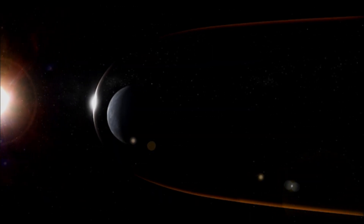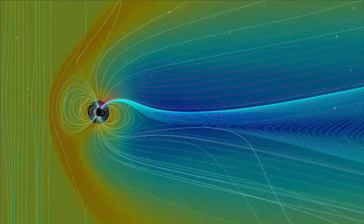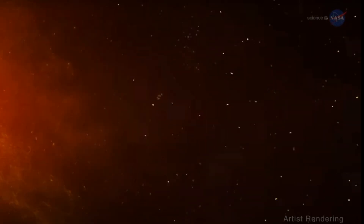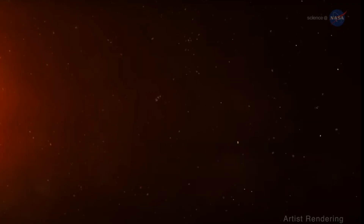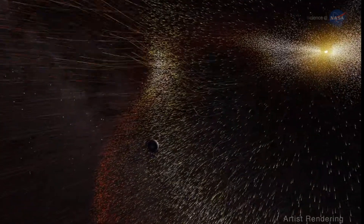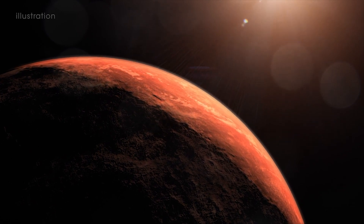Mercury has a weak magnetic field, and the magnetic field of a planet plays a crucial role in protecting its atmosphere from being stripped away by the solar wind. If a magnetic field is strong, it can deflect the charged particles of the solar winds around the planet, preventing them from reaching the atmosphere. However, if the magnetic field is weak like Mercury's, the solar winds will penetrate the atmosphere easier, ionising the gases within it, making the atmosphere more vulnerable to being stripped away.